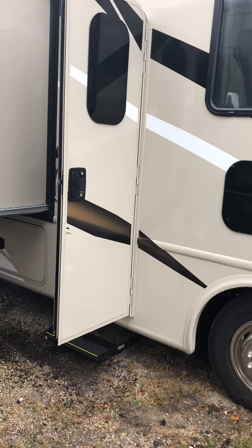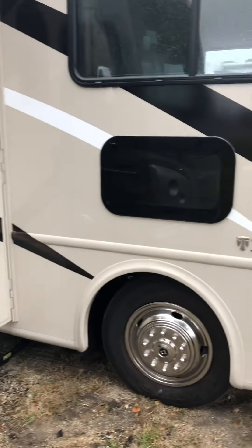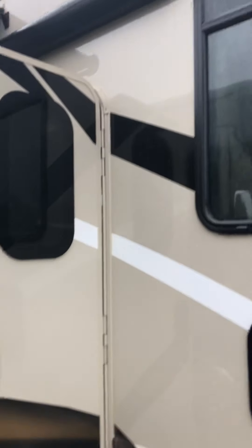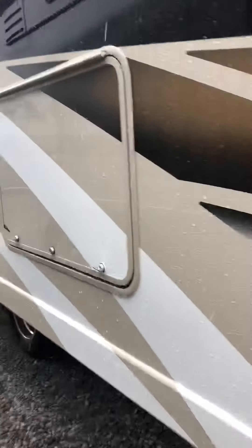This is a 2020 Thor Wind Sport 34R that just came in. It's got the beautiful frameless windows. You've got the door awning, the power awning — so even if it's raining like it is today, you can have that awning so you don't get all wet coming out the door. It's going to have the outside TV.